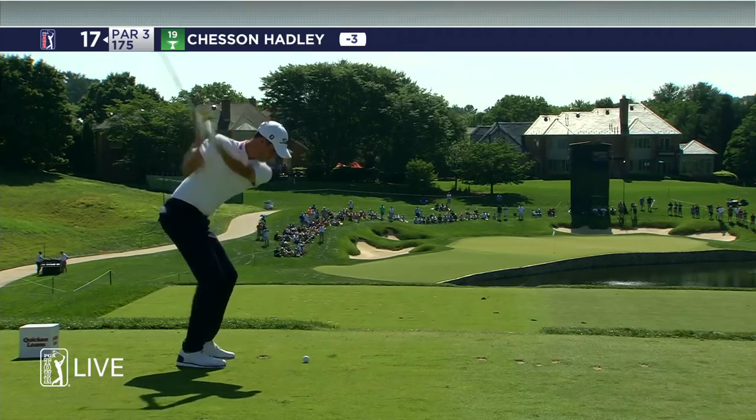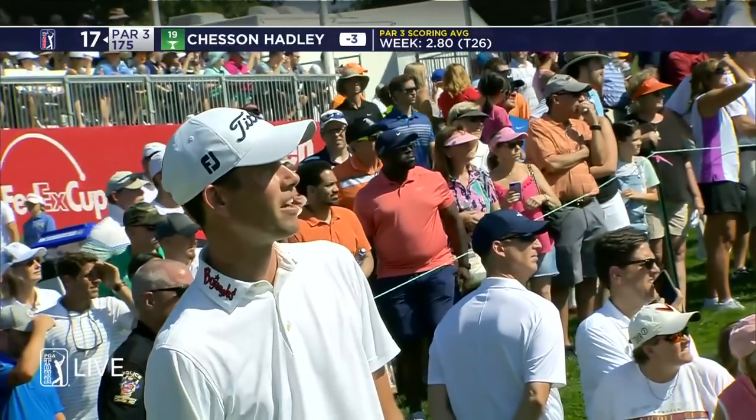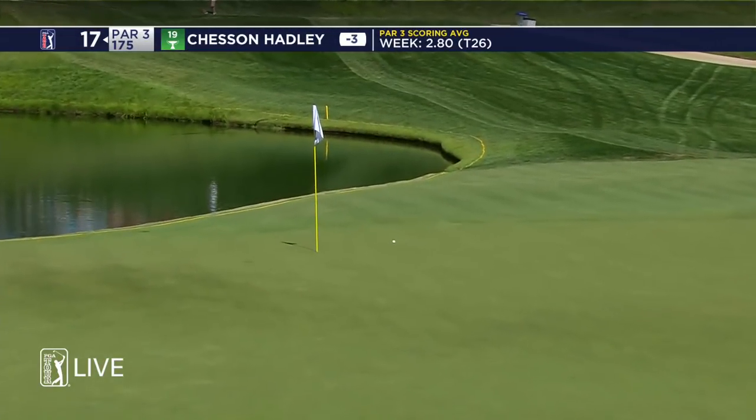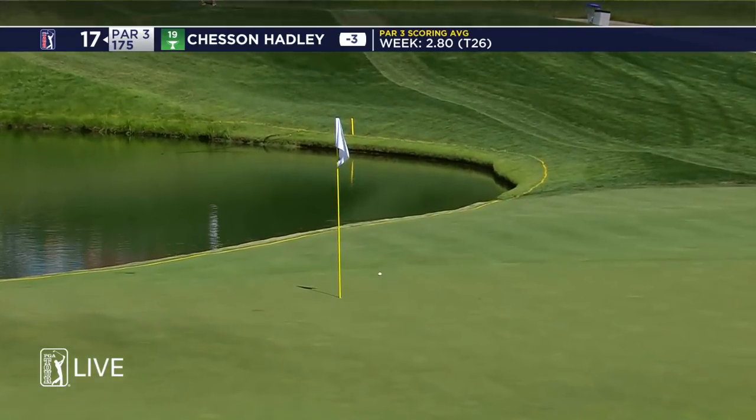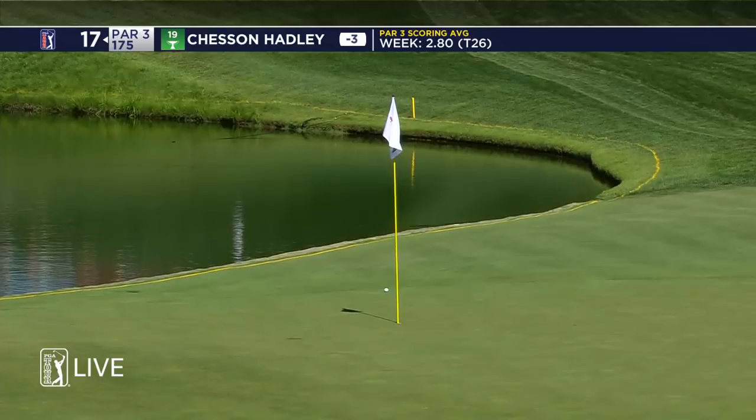Par 3, front hole location right up against the water and the stone wall that guards the pond from the green. Why not now? Is he on with these irons! Ball spins back just a bit — he'll have an uphill putt to make his sixth birdie of the day.